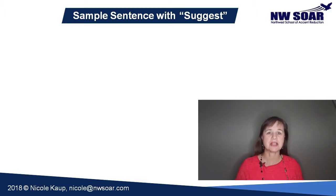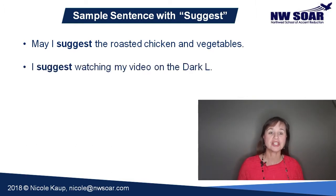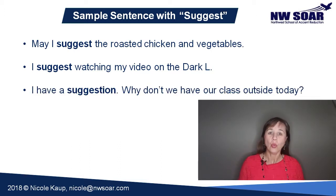Here are a few sample sentences with the word suggest and its related form, suggestion. May I suggest the roasted chicken and vegetables? You may hear this if you're in a restaurant and the server is making suggestions for the food he thinks you should eat. I suggest watching my video on the dark L. I have a suggestion — why don't we have our class outside today?